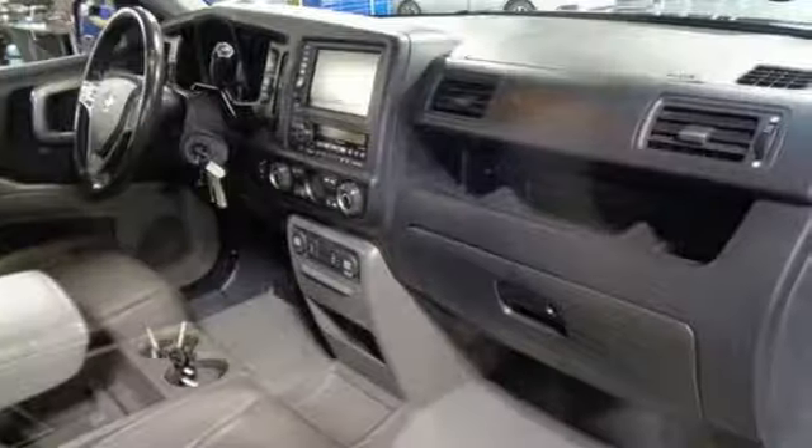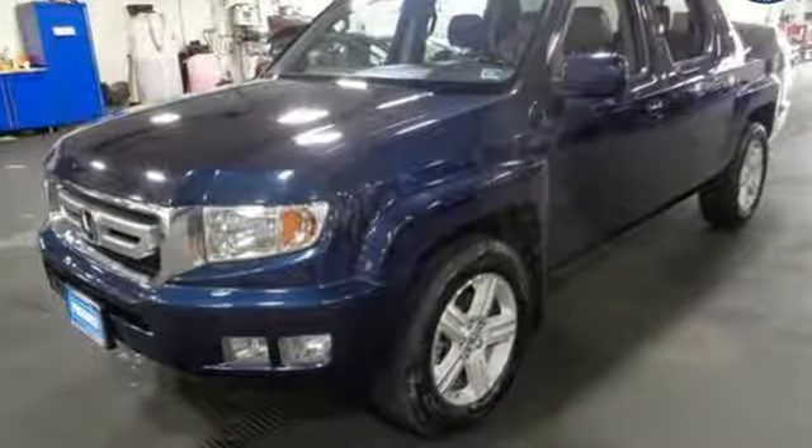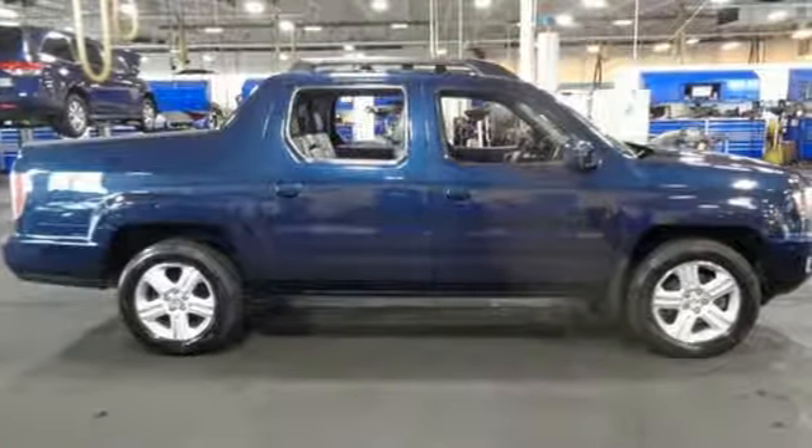The cargo bed features a tailgate that opens normally, but also opens like a door — with a hidden latch on the lower right side and hinges on the left — so users don't have to lean across the tailgate to store or retrieve items in the bed or in the storage trunk.